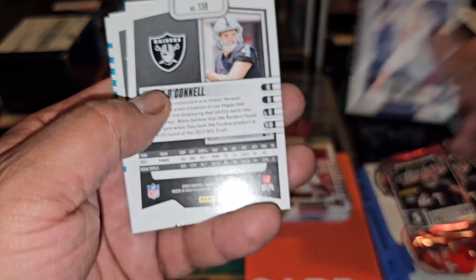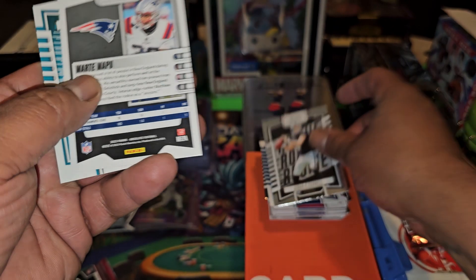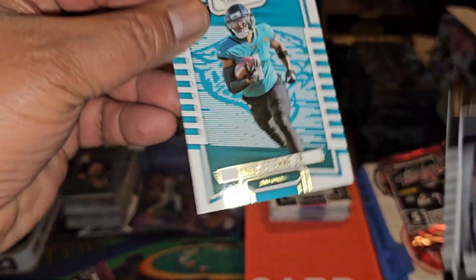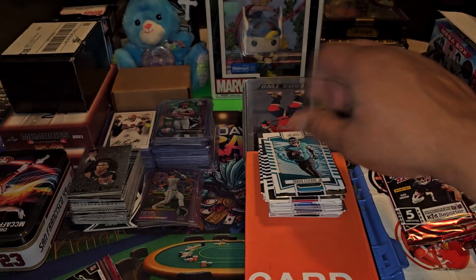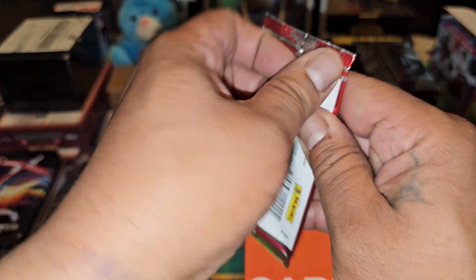Daniel Jones, Aiden O'Connell — nice. Martay Mapu and Travis Etienne. Last pack, one left in the chamber. Let's see if we can hit something.